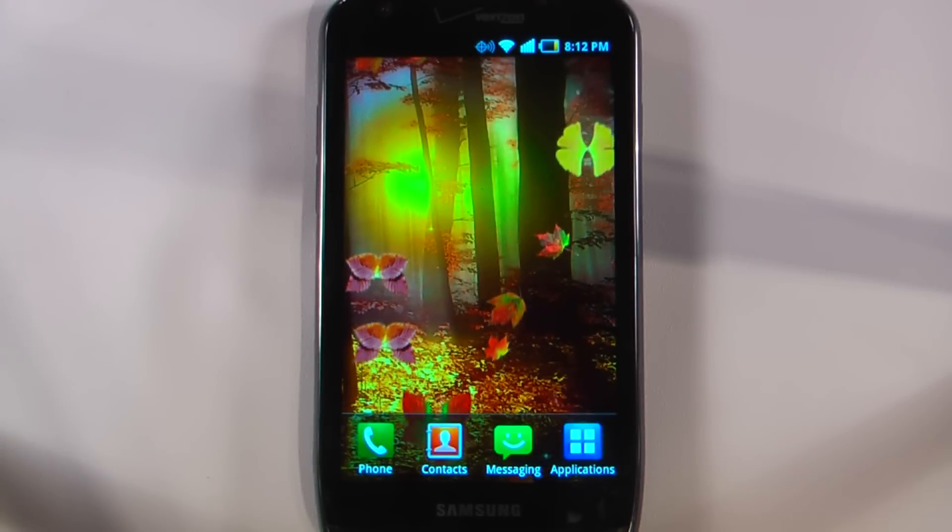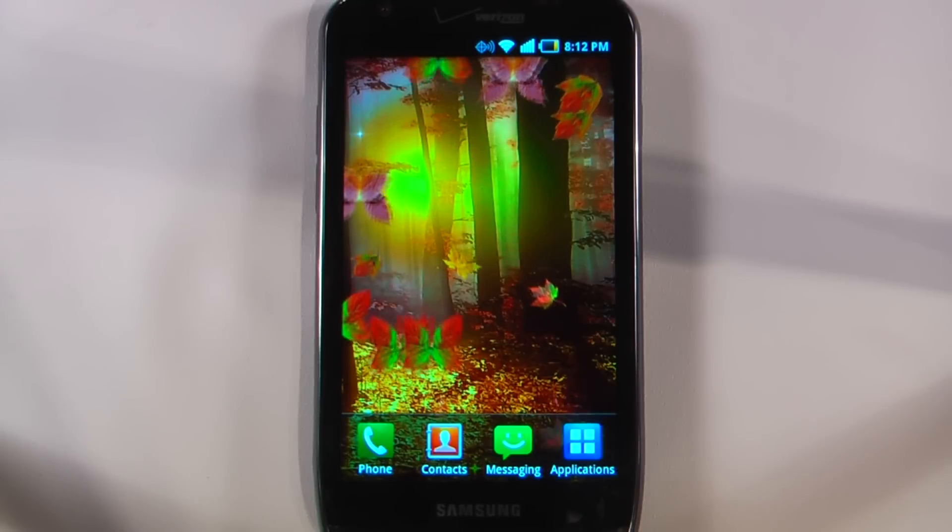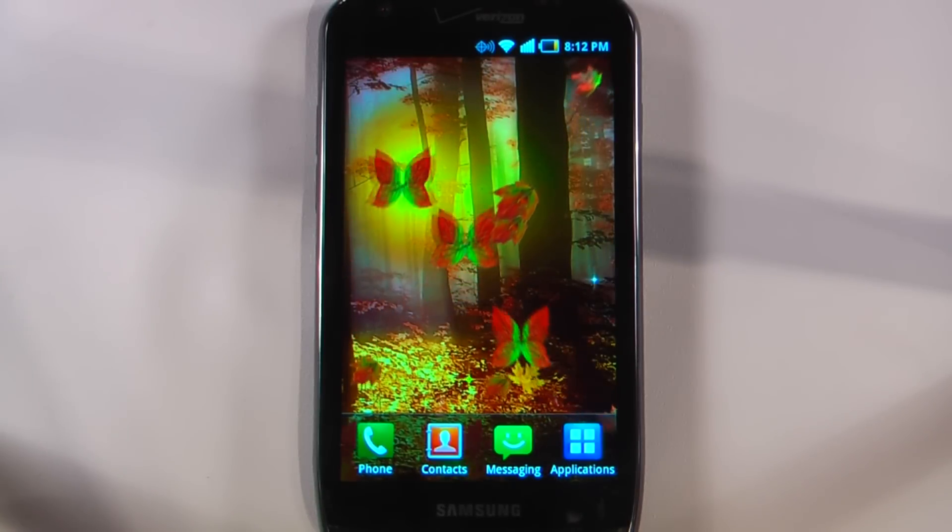Hey everyone, Danny Webster here from Pocketnet.com and this is another episode of the Android Application Weekly, in which we review 5 applications in 30 seconds each. So let's get to it.